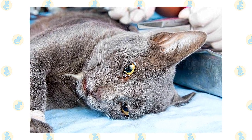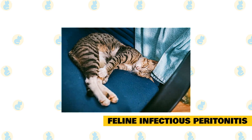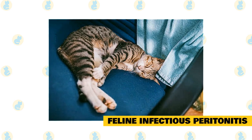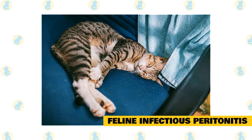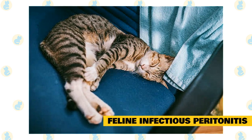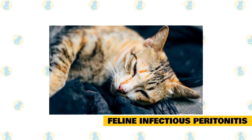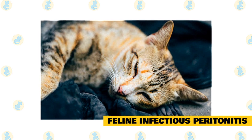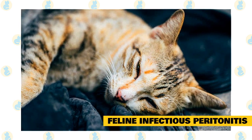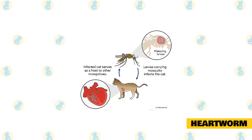Feline Infectious Peritonitis (FIP) symptoms are weight loss, lethargy, and fever. FIP is caused by a feline coronavirus and is transmitted through feces. It has two forms: the wet form causes buildup in the chest resulting in abdominal distension or respiratory problems, while the dry form creates inflammatory lesions called pyogranulomas throughout the body, affecting vital organs like the kidneys, liver, and nervous system. FIP primarily affects young cats under age two and is often fatal. There are no screening tests to verify infection, and although vaccination is available, it is not recommended due to limited evidence of success. The only treatment is palliative care.